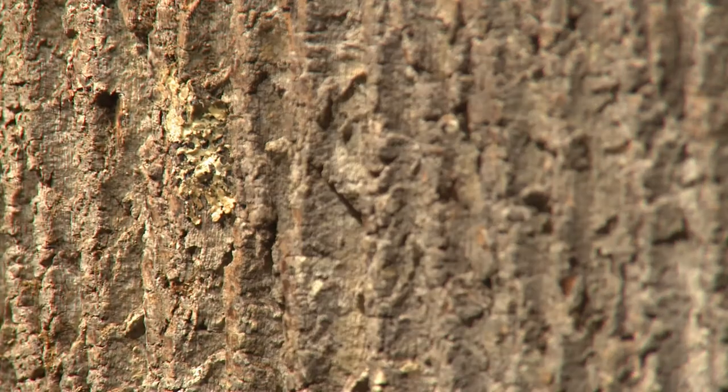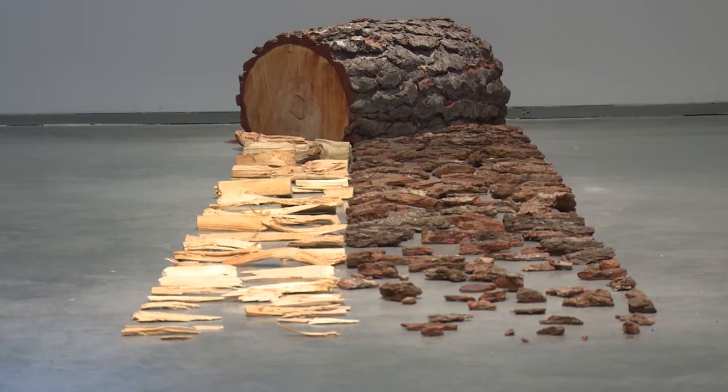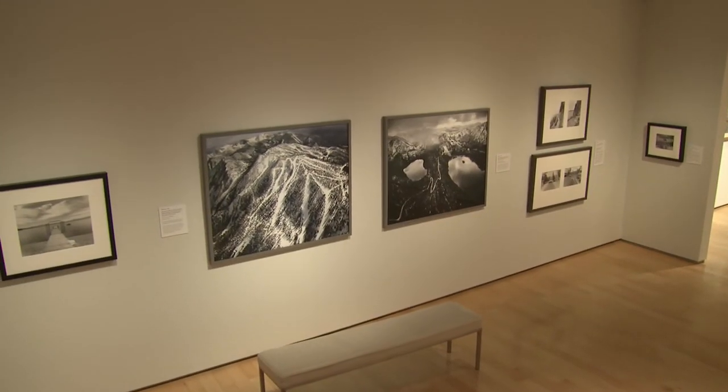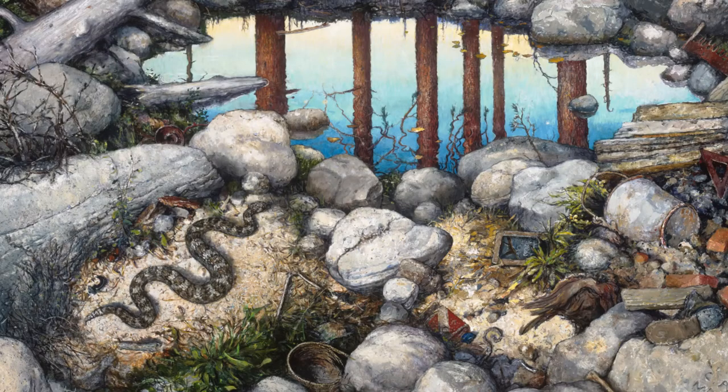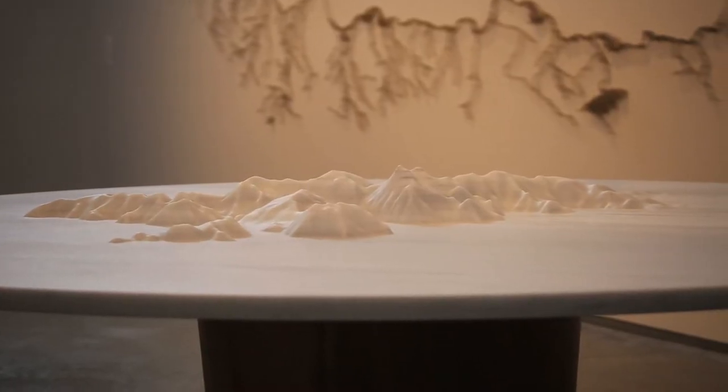At the Nevada Museum of Art, our niche is our art and environment focus, and truly the Tahoe exhibition has that theme woven throughout. As part of this project we've invited a number of contemporary artists to make new work about our region. We partnered the artist Myelin with the UC Davis Environmental Research Center for a multi-year project, and the result is three major sculptures that are now part of the Nevada Museum of Art permanent collection.